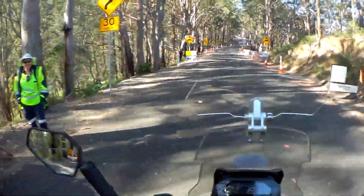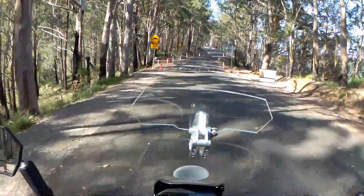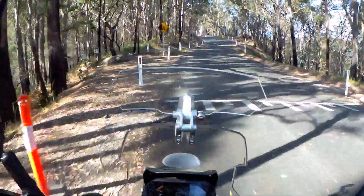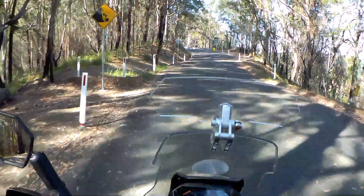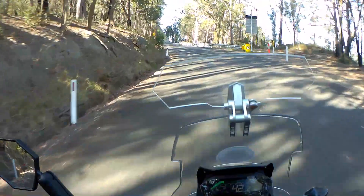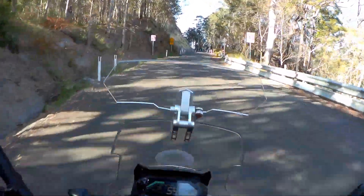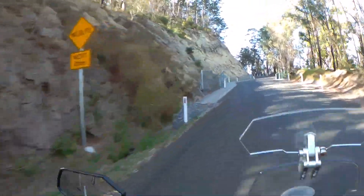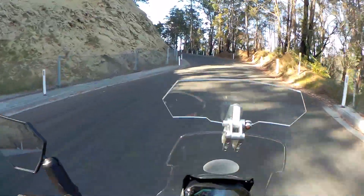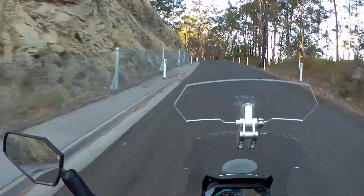Morning. I guess they haven't started their traffic control just yet. Yes, all of this road's been repaired, replaced — it's all new, the surface is anyway.